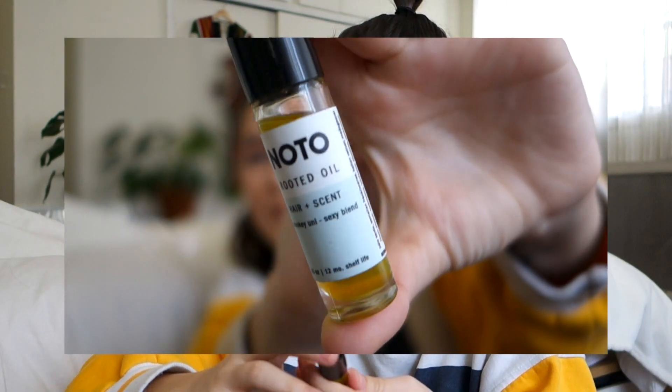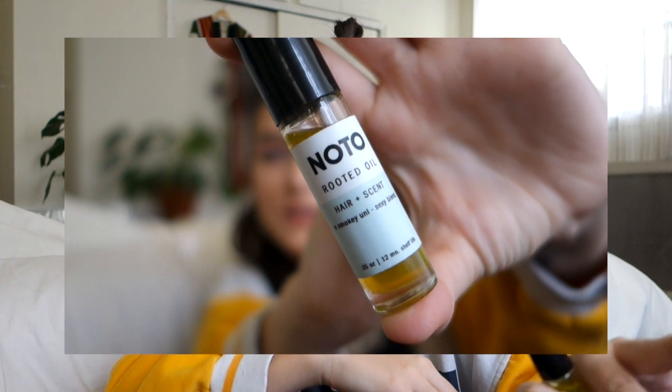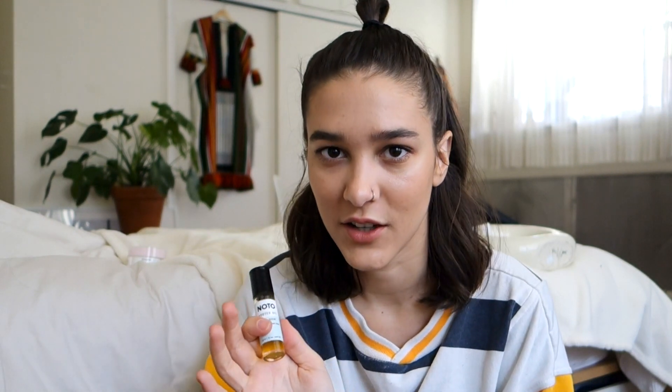My next favorite is an oil — I use it as perfume, though it's also for hair. It's the Nautobotanics Rooted Oil and it smells like Palo Santo. If you don't know what Palo Santo is, I'd definitely recommend checking it out. I always burn it in my house when I come home, and a friend told me about this oil because she loves the scent too and found one that smells just like it. It literally smells like Palo Santo — I know I've said it a lot!